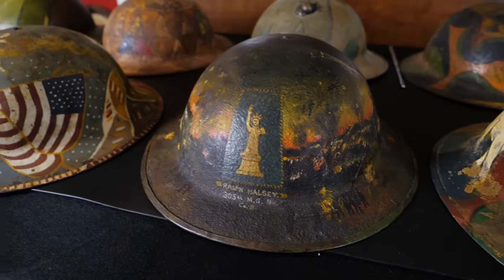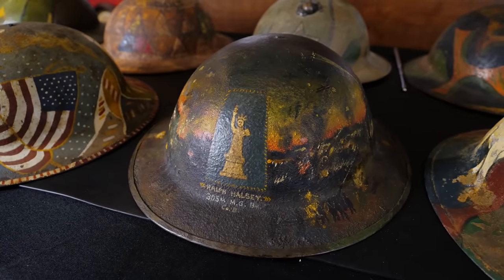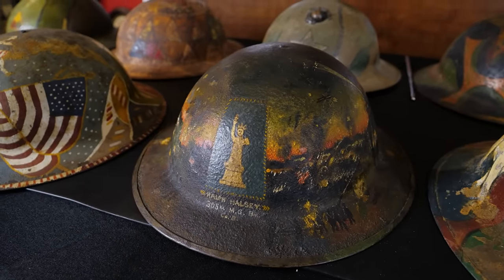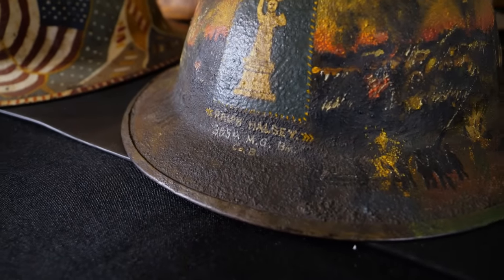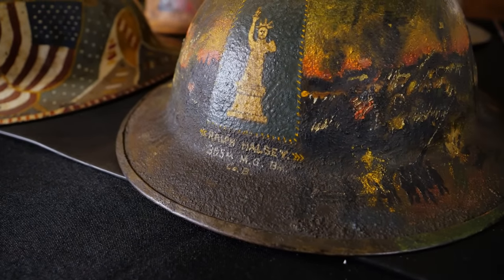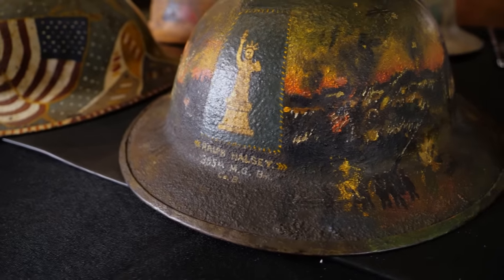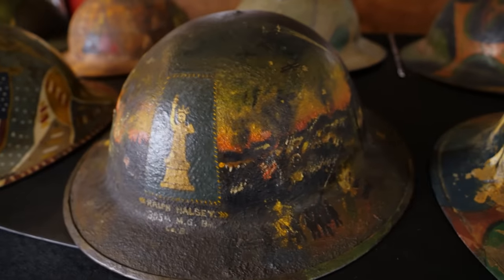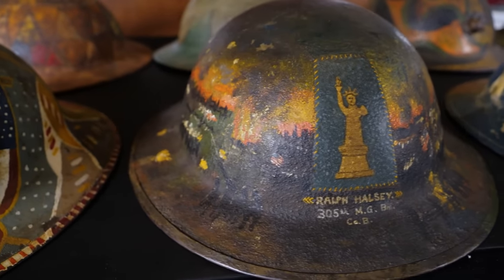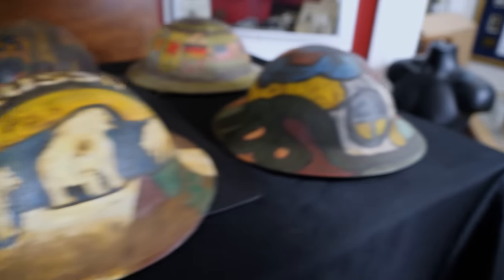Some of the painted helmets have the Division insignia on them. This one is for the 77th Infantry Division, and this veteran even gave us a little more information — it's from Ralph Halsey of the 305th Machine Gun Battalion, Company B. I really like the artwork he included on this one, showing the different landscapes. We'll come back to this one in a second.